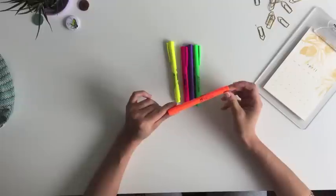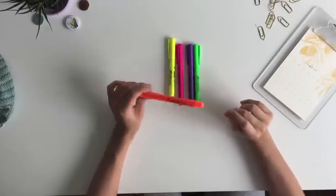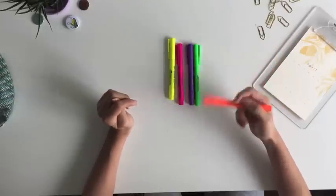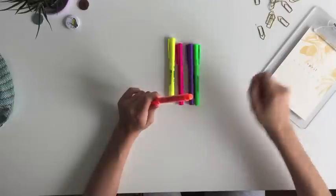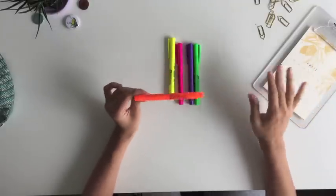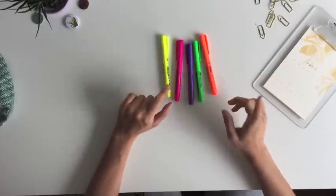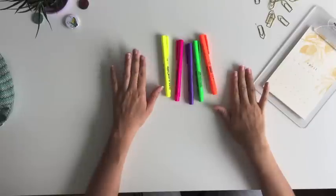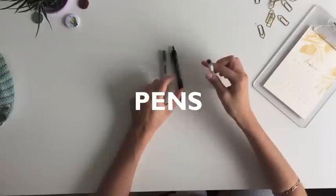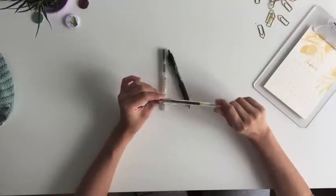Continuing on with the color theme, these are my highlighters. They are all from Faber-Castell — or as you say in Brazil, Faber-Castell — and they are very bright. What I love the most about them is that they don't smudge ink. Many times when you write with ink pens and try to highlight, the ink smudges a lot, but these highlighters basically don't smudge at all. I use them for color coding my texts — if you want to see how I color code, comment below and I'll make a video about it.